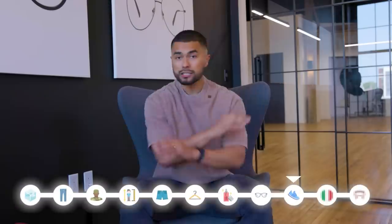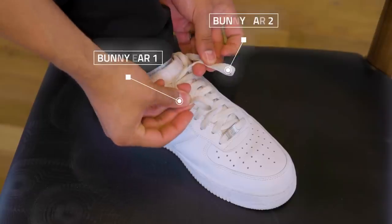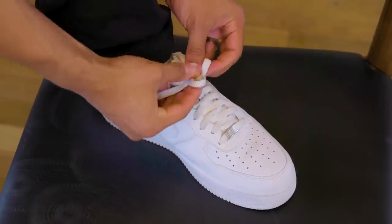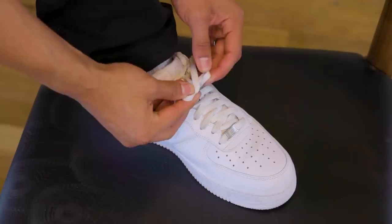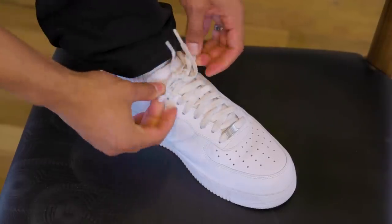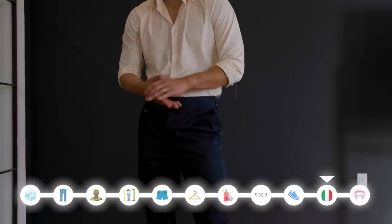Tip nine: tie your shoes correctly so they never come undone — and no, it's not with an ugly double knot. Instead, do the double bunny ear. Tie it through the first time, make double bunny ears, but instead of closing it shut like you normally would, pass the left bunny ear around as well, making a double pass through, and then tighten it. You get a clean knot that will never become undone.